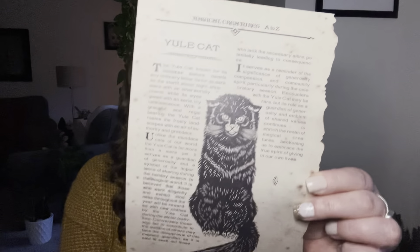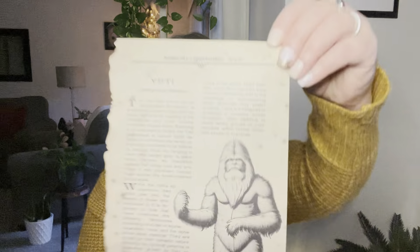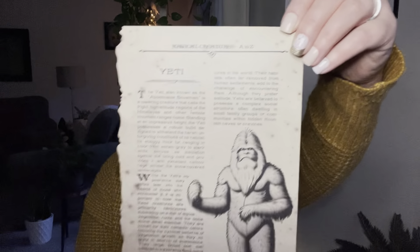The last paper item we've got is a page out of the Magical Creatures book. This one is the Yule Cat, which I have never heard of before, so I'm definitely going to give that a read. And then we have a Yeti, which to me is very Christmassy because it reminds me of that old school Rudolph the Red-Nosed Reindeer stop motion animation one where there's the abominable snowman. That's what I think when I think Yeti.